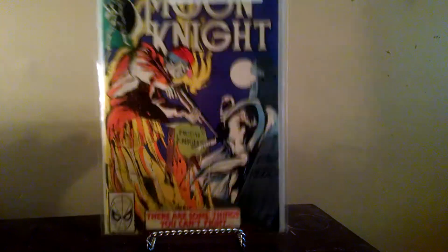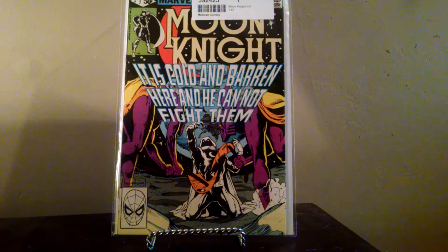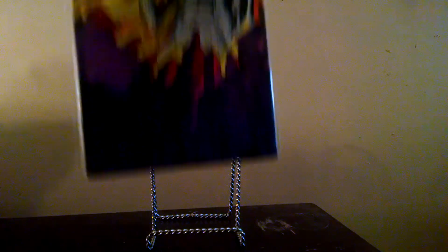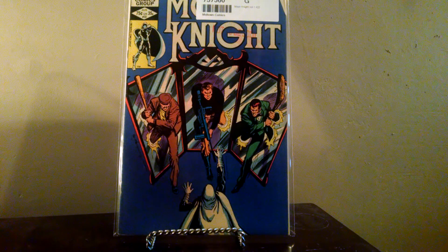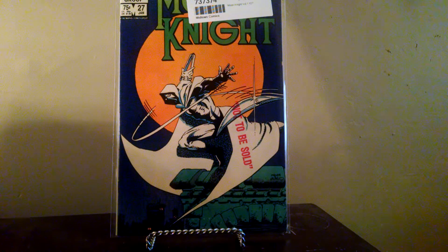Then a bunch of Moon Knight books — number five, number seven. I paid like a dollar and some change for most of these. Number eighteen. Unfortunately, a lot of them have this 'not-to-be-sold' stamp on them, which I kind of wish they would have listed in the descriptions, but I hardly paid anything for them so whatever. Number twenty, number twenty-two. And the last one — number twenty-seven. This is the one that really bugs me about the stamp because it's a cool cover, but oh well. I really wish they would list that kind of stuff, but it's cool anyway.